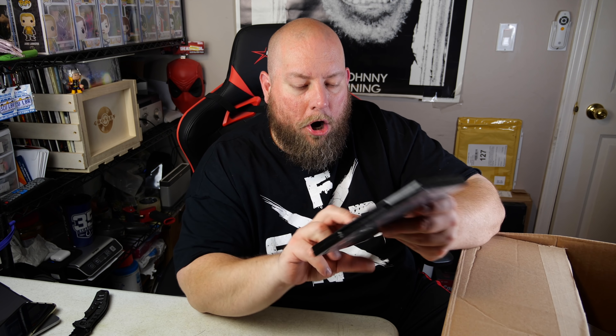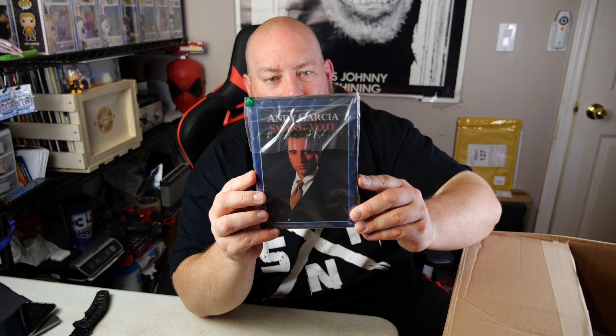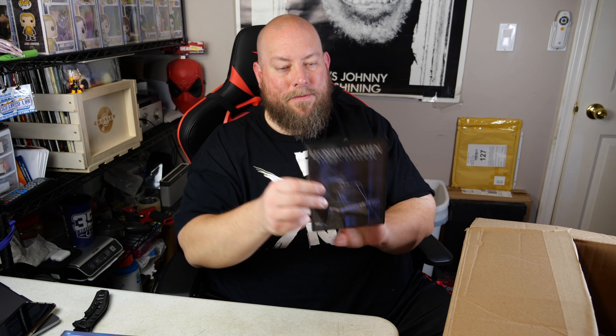Hack Job from GWAR - some kind of low budget DVD featuring GWAR, probably just a few bucks. Then we've got Andy Garcia Swing Vote on DVD - few bucks on that. Leonard Cohen Live in London DVD - few bucks on that too.